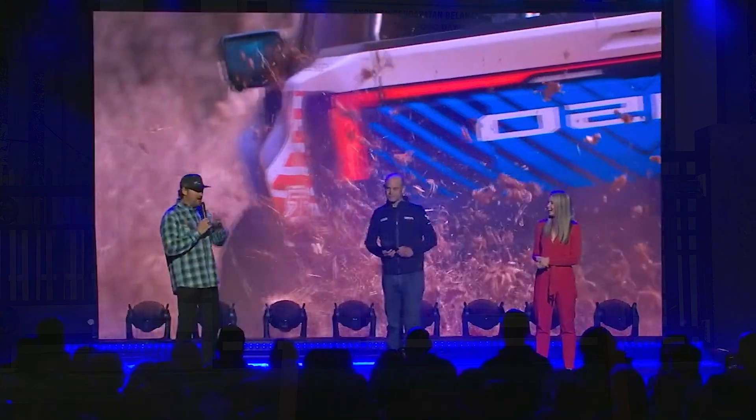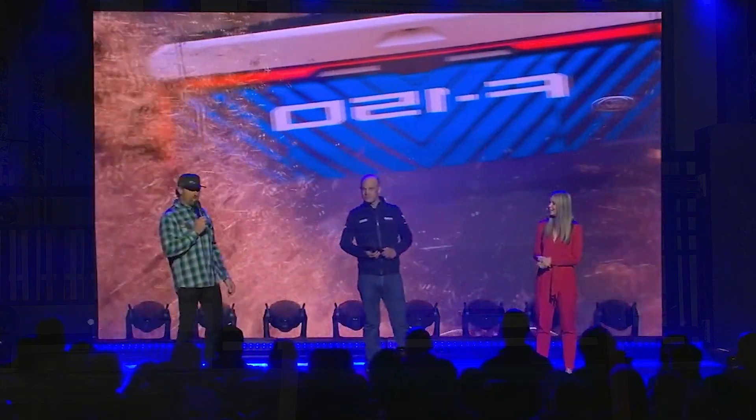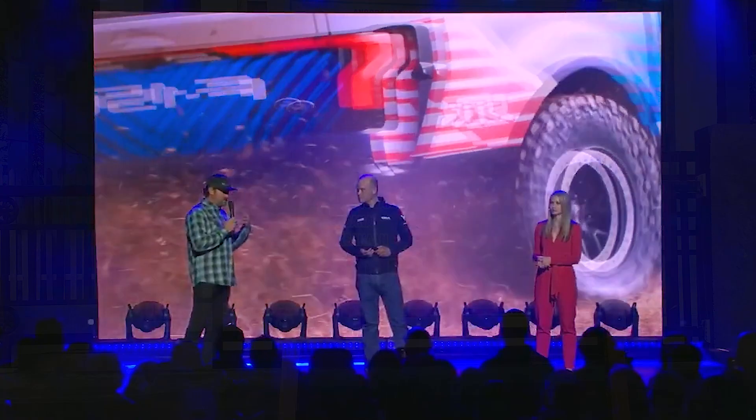We're going to learn lessons that we can take back to production and hopefully bring you guys something that'll put a smile on your face. It's been an honor working with Ford Performance and our team at RTR — collaborating and dreaming what's possible. We've got just the ultimate fun machine, so I'm super pumped.